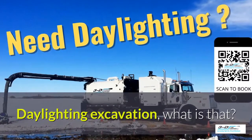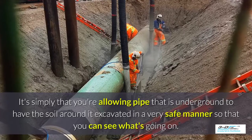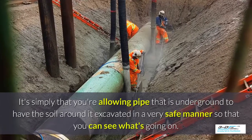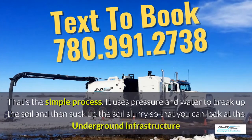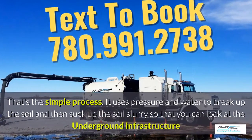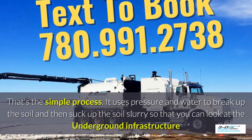Daylighting excavation — what is that? It's simply that you're allowing pipe that is underground to have the soil around it excavated in a very safe manner so you can see what's going on. Basically, daylighting is bringing the daylight to the pipe. It uses pressure and water to break up the soil and then suck up the soil slurry so that you can take a good look at the underground infrastructure.